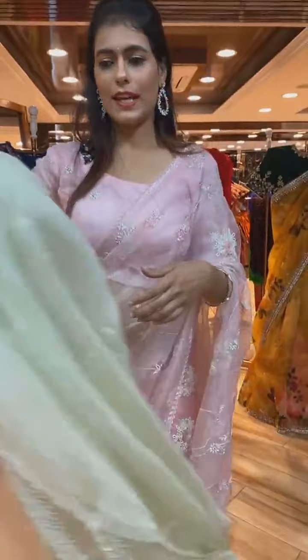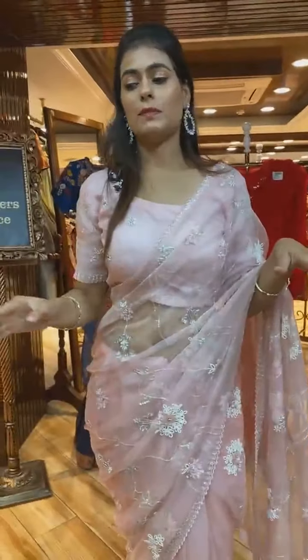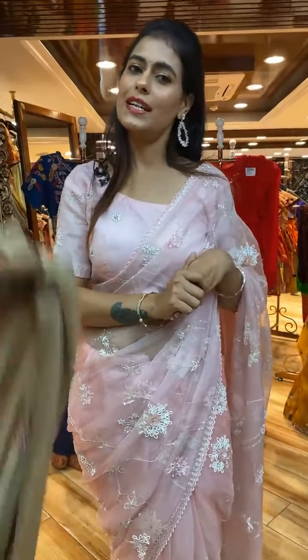Next beautiful saree coming up — the most favorite and running trend right now. We are available at Road Number 56 Jubilee Hills and Road Number 10 Banjara Hills. All safety precautions are being taken at the store.